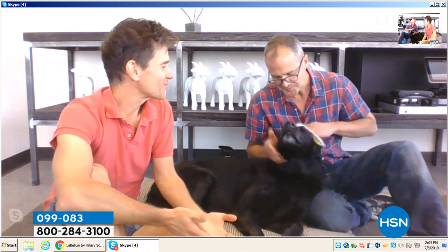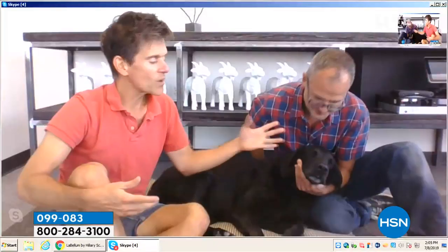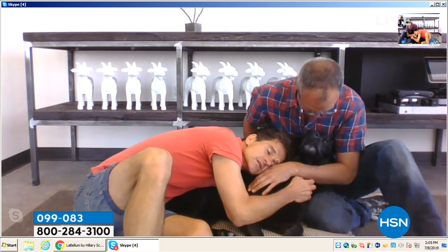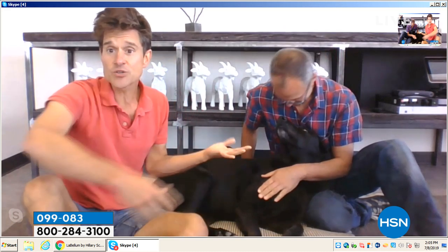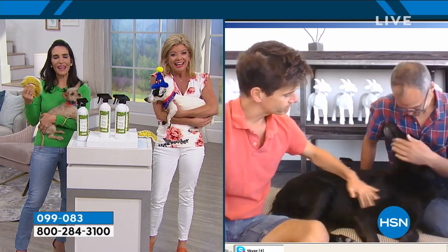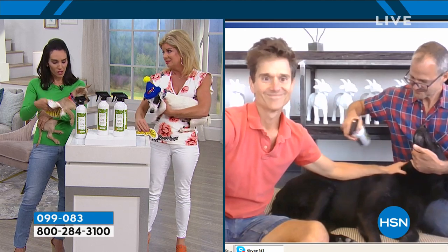Think of this as skincare for yourself too — what good does it do to get chemicals off your skin if you're then laying all over a pet that has chemicals on them? You don't have to stress about chasing your pet around for a bath. Even between grooming trips, just do a spot check on their paws after they go out or roll in mud. Under can certainly find lots of mud on the farm.